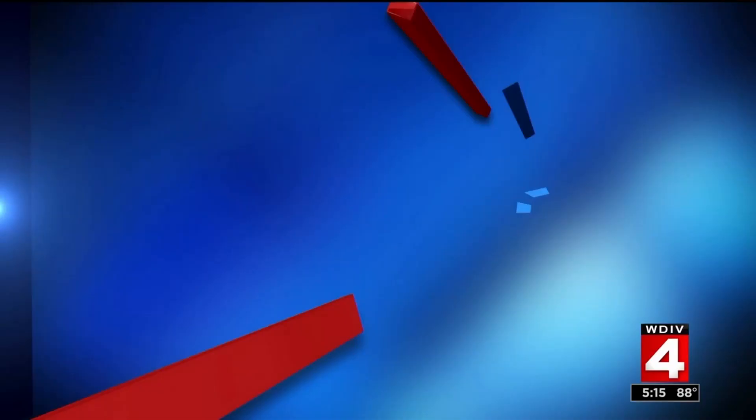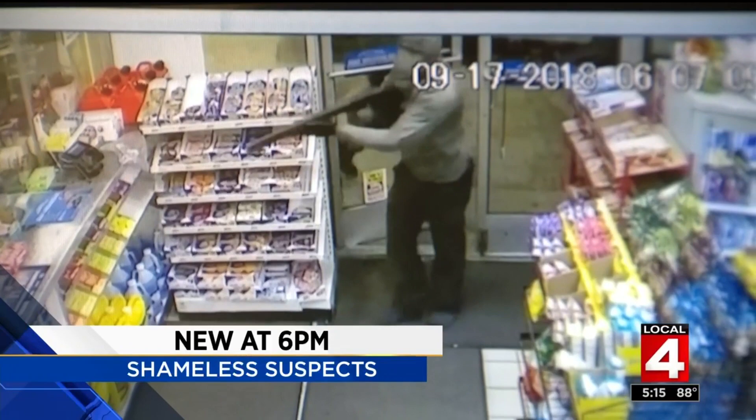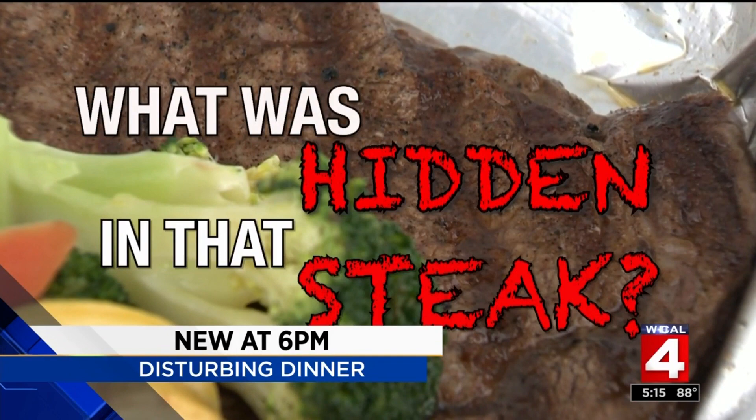New at 6: staring down the barrel of a gun, a gas station clerk's life flashes before his eyes. Shameless suspects terrorized the community. And it started as a quiet steak dinner at a popular restaurant and ended in a medical emergency — you won't believe what this man says he bit into. What was hidden in that steak? This has caused severe pain. It's obviously a shock. Now you'll see how the restaurant is responding to this man's claims.